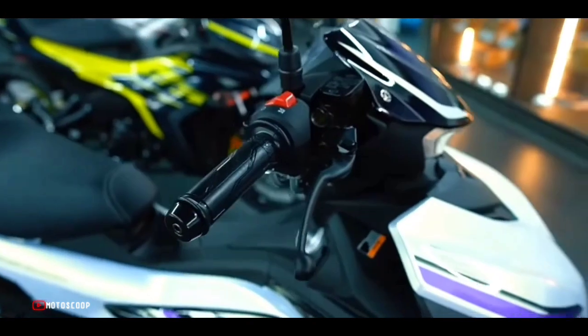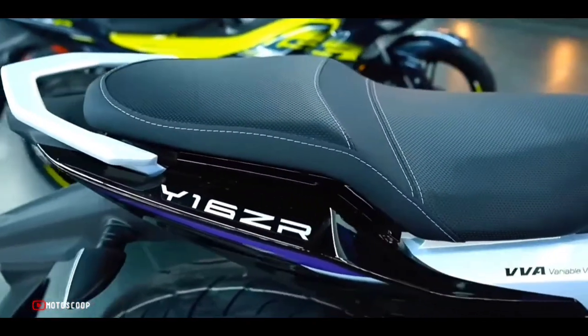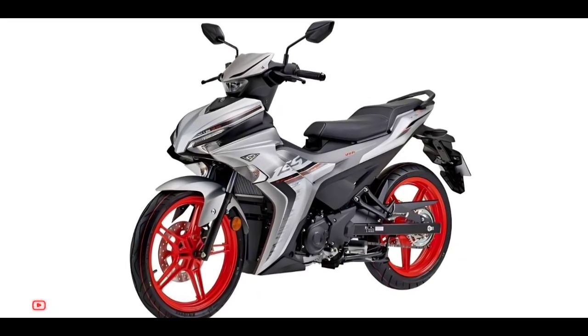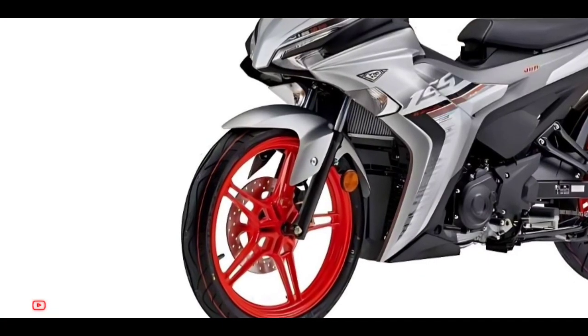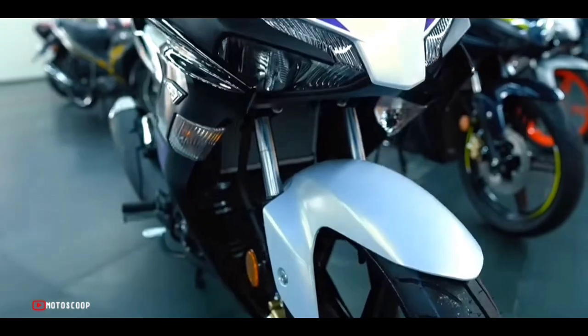The seat height has been maintained at 795 millimeters, which is comfortable for riders of all sizes. The bike rides on large 17-inch alloy wheels at both ends, wrapped with 90-section front and 120-section rear tubeless tires.